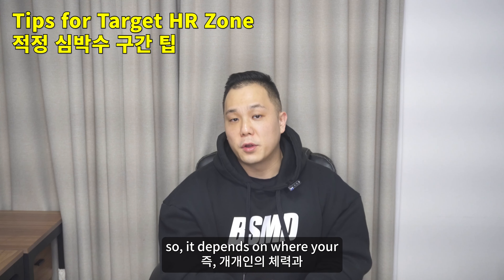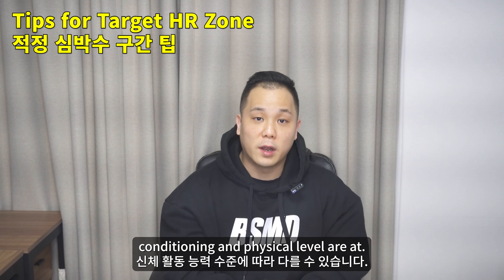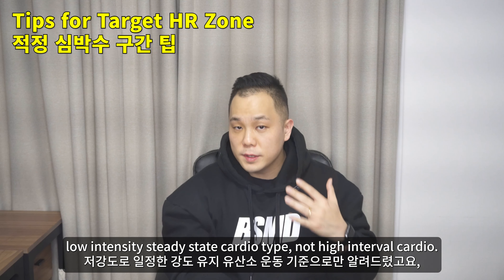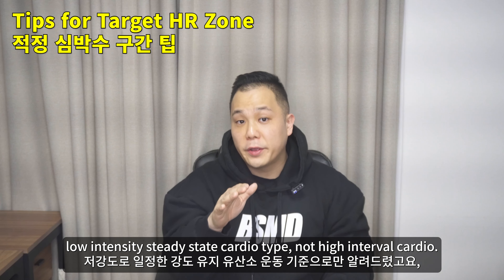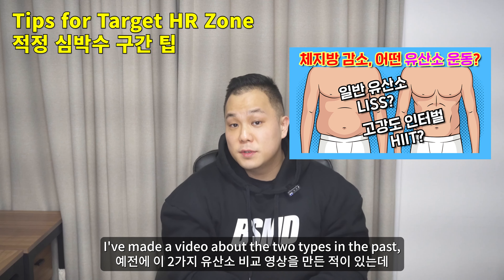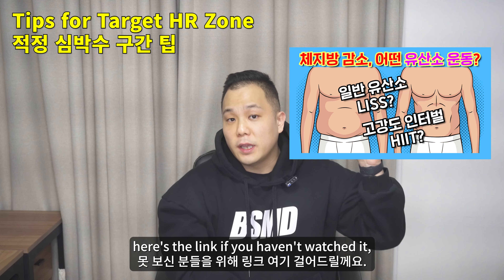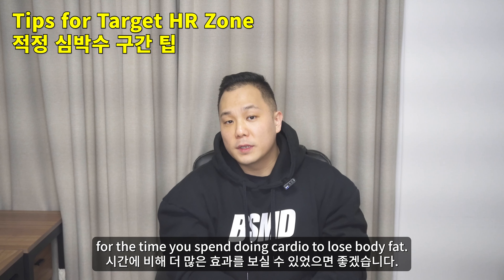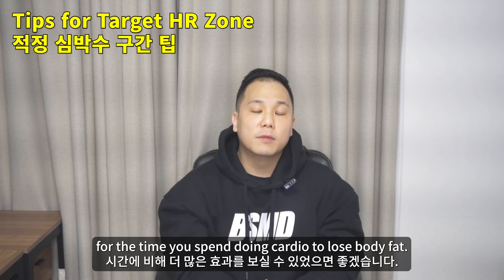It goes without saying that today's video is about low intensity steady state cardio, not high-intensity interval cardio. I've made a video about both types in the past — here's the link if you haven't watched it. I hope this helps you get more bang for your buck for the time you spend doing cardio to lose body fat.